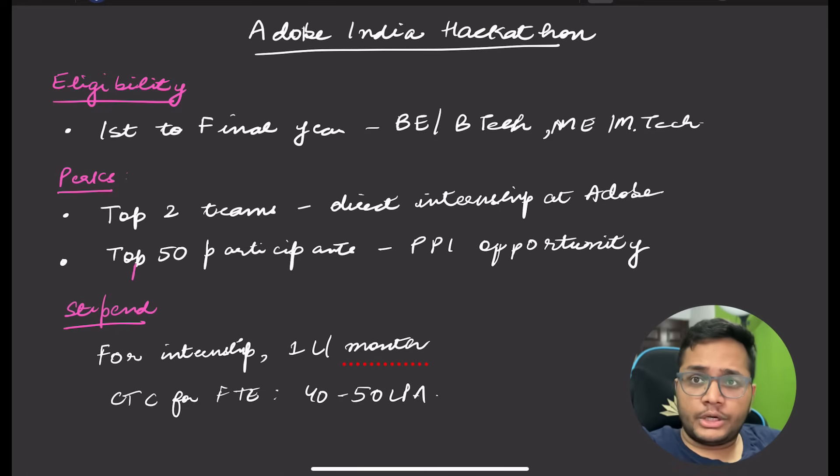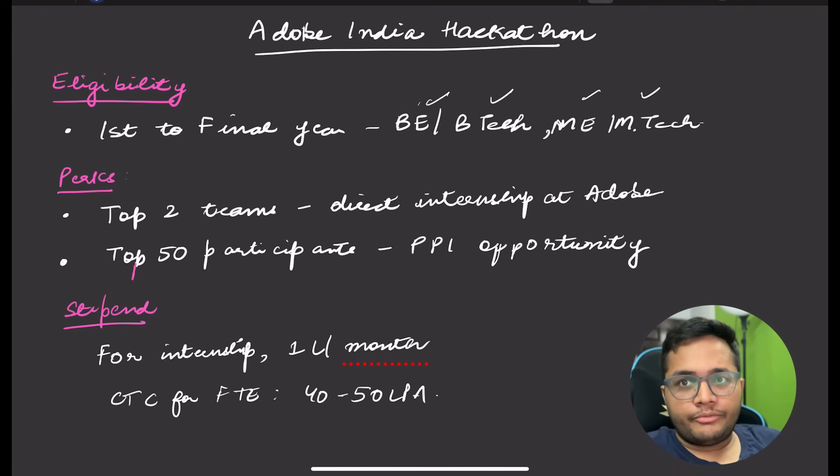This is a hackathon where first year to final year students across all colleges in India are eligible — whether you are a B.Tech or an M.Tech student, any college is fine. The top two teams will get prize money — a MacBook and an iPad for all team members. They also get a direct internship opportunity at Adobe without any interviews, with a stipend of 1 lakh per month.